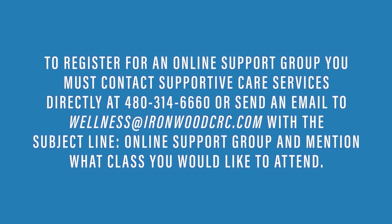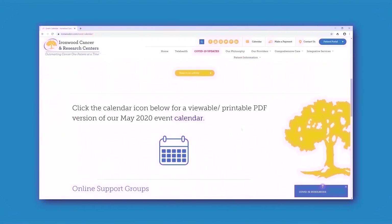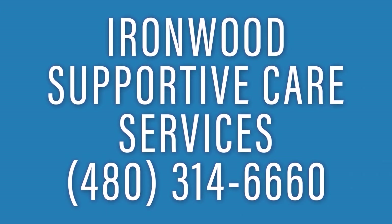Thank you for joining us for our virtual Lunch and Learn series. We hope you enjoyed this session. There will be a replay of this Lunch and Learn on the Ironwood YouTube and social media channels. For more information regarding our Supportive Care Services classes and events, email us at wellness at ironwoodcrc.com. Thank you for spending time with us today.